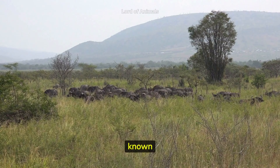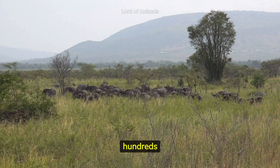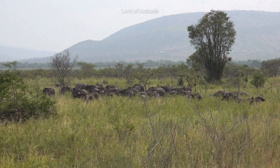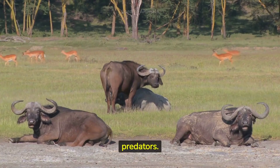These buffaloes are known for their strong social structures, forming large herds that can consist of hundreds of individuals. Herds are usually led by older, dominant bulls who guide the group and protect them from predators.